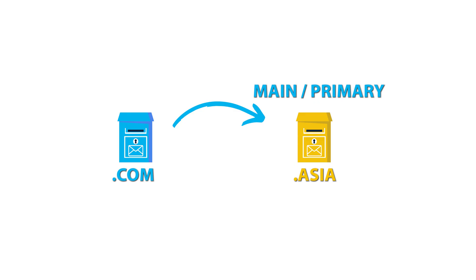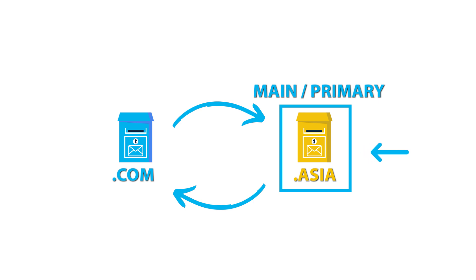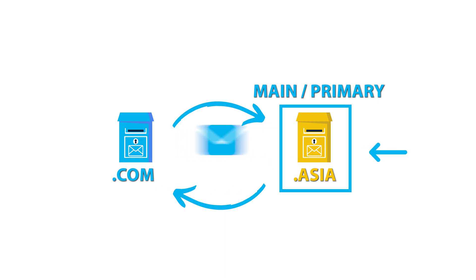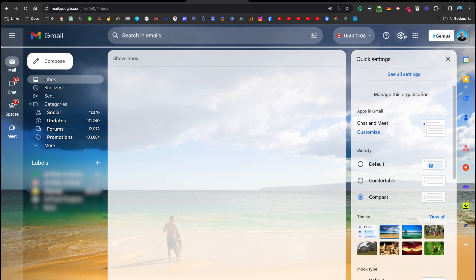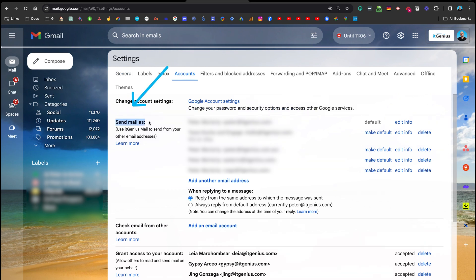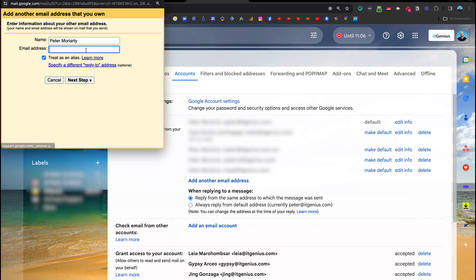Once you've created the forward, the next thing is to be able to send from this email address as well, but from your main account. In your main mailbox, configure the send settings: go to Gmail settings, then "See all settings," then the Accounts menu, and "Send mail as." This is where you add your alternative email account. You'll need to enter the settings like the password to be able to send from that account.